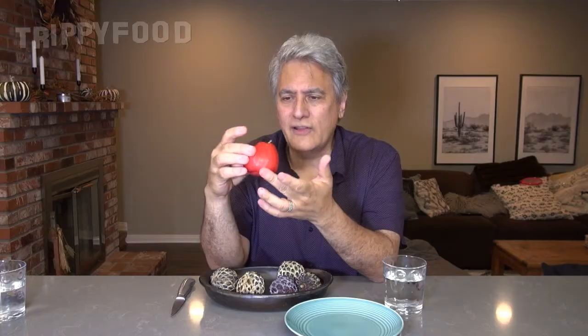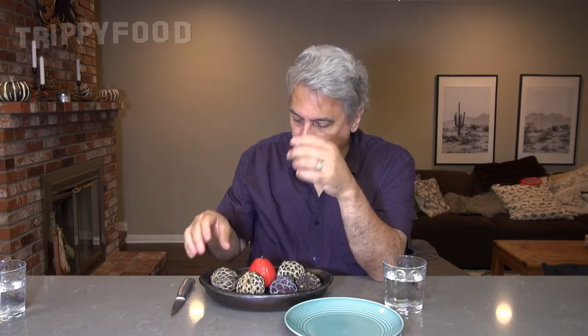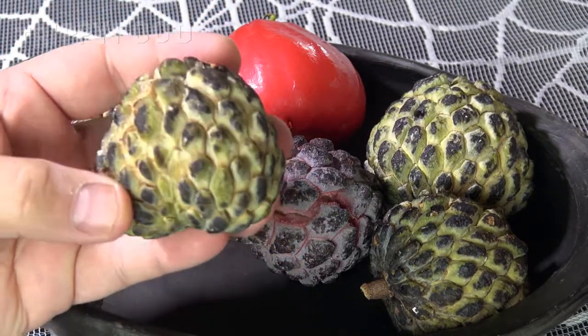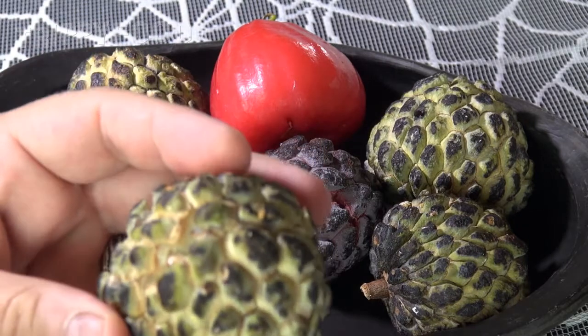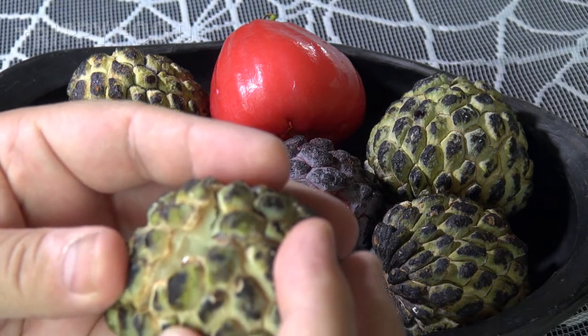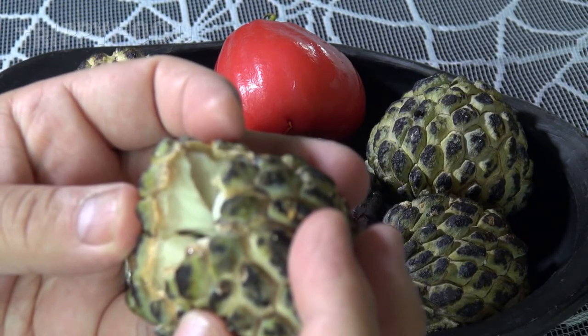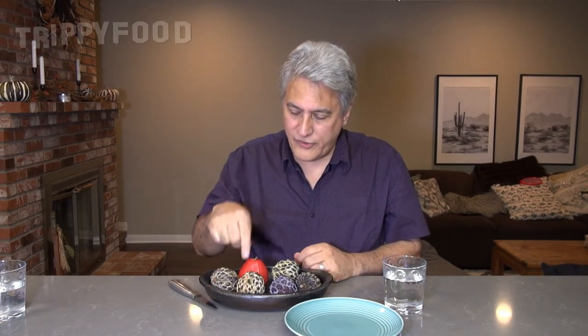It doesn't taste like an apple, it doesn't really look like an apple — it's a kind of a strange looking fruit. These are called sugar apples, and again, not apples. There are some people who call these custard apples, but custard apples is a name applied to a bunch of different fruits, not even in the same family. Typically they're called sugar apples. The wax apple comes from Southeast Asia and the Indian subcontinent, and the sugar apples come from the Caribbean.